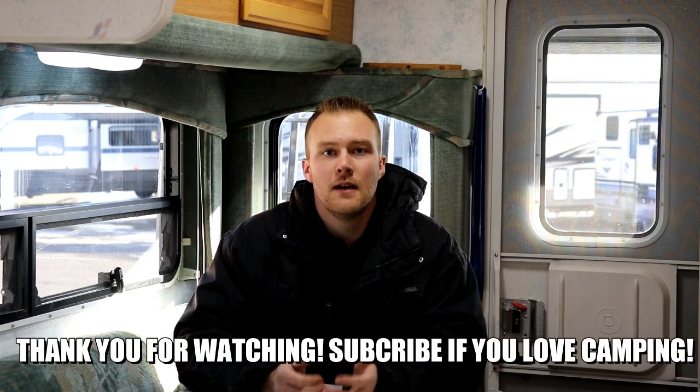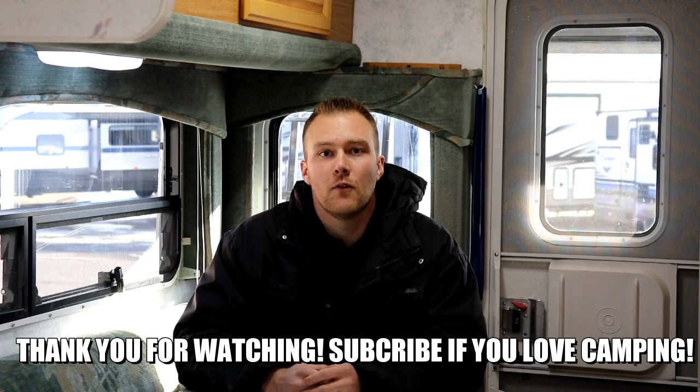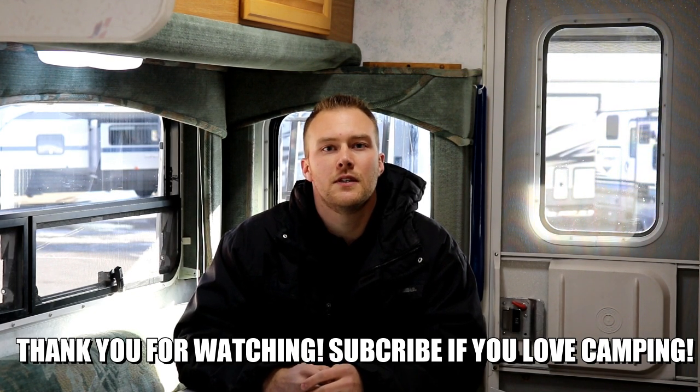This thing just came in and it will not last long. If you have any more questions or inquiries, please reach out to us directly here at Rangeland RV. My name is Kyle. I can be reached at kyle@rangelandrv.com or give our sales team a call at 403-279-5200.